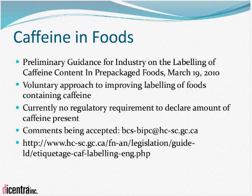The first initiative on the food side regards caffeine in food. Health Canada has been trying to make consumers more aware of where caffeine in food is coming from and how to either minimize or monitor their intake. Preliminary guidance for industry on the labeling of caffeine content in prepackaged foods was published on March 19, 2010. Currently there is no regulatory requirement to declare caffeine content in food, and industry is being encouraged to voluntarily declare caffeine in their products.